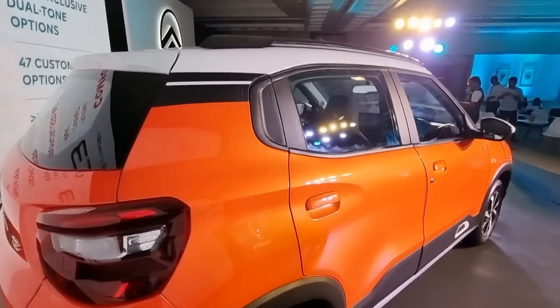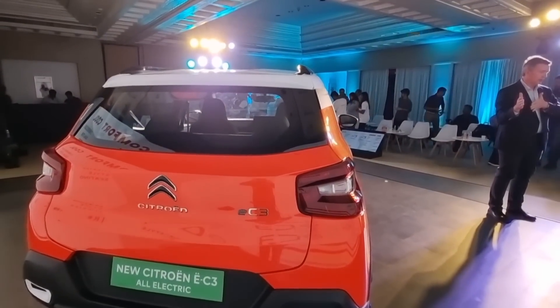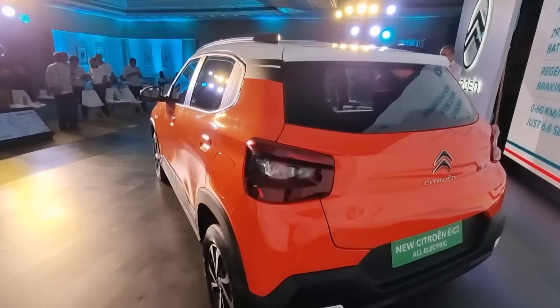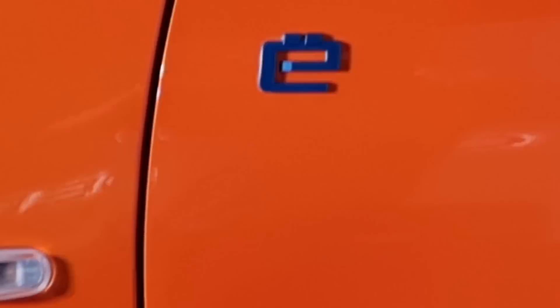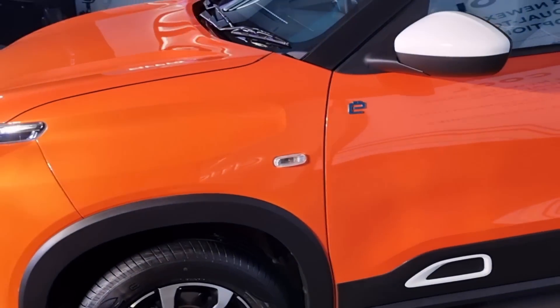On the outside, there's not too much that has changed. You will be hard-pressed to spot this from the regular C3. There are some changes — the most notable of which are three new exterior color options, dual tone, of which this is one. And of course you have these e-badges to denote the fact that this is an electric.